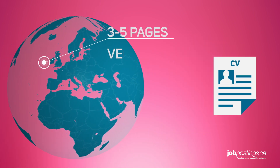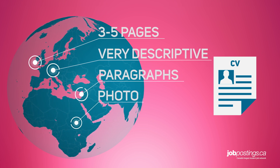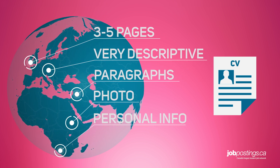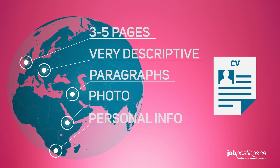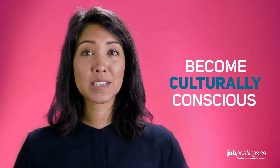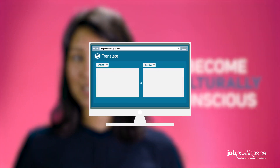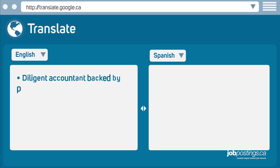These can be three to five pages, they're more descriptive, usually written in paragraph form, they contain a professional photo of yourself, as well as some personal information that's sometimes illegal to ask for in North America. We've listed out the contents of a typical CV in the video description below. But in general, make an effort to research the preferred CV format for the country you're applying in, and even consider translating your CV into that country's native language.